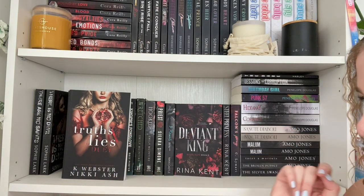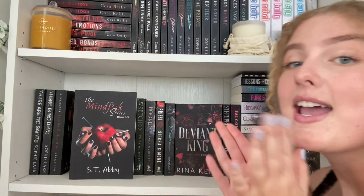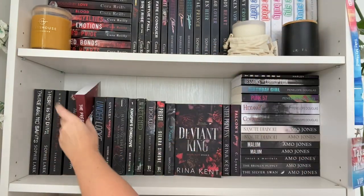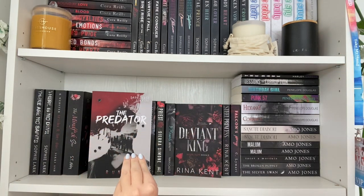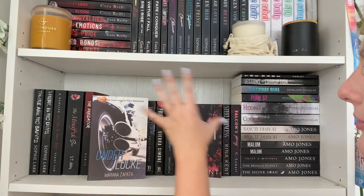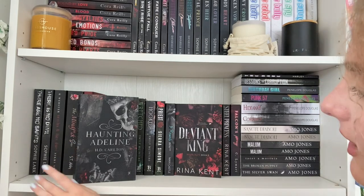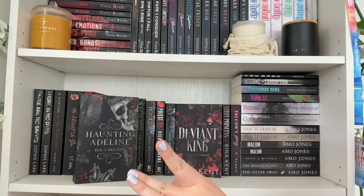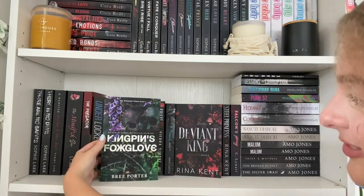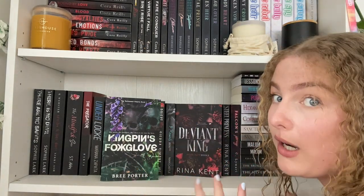Next up we have the Truth and Lies Duet by K. Webster and Nikki Ash — mafia, haven't read it yet but excited. Then the fan-favorite My series — it is an honor to own the paperback. Then The Predator by Runix — I love the cover, not totally sold on the writing style but I'm going to persevere. Then Underlock by Marion Zapata, Sinners Anonymous by Som Sketcher, A Haunting Adeline — I'm thinking of vlogging that one — and Kingpin's Foxglove, which I've heard is very intense on the mafia business aspect.